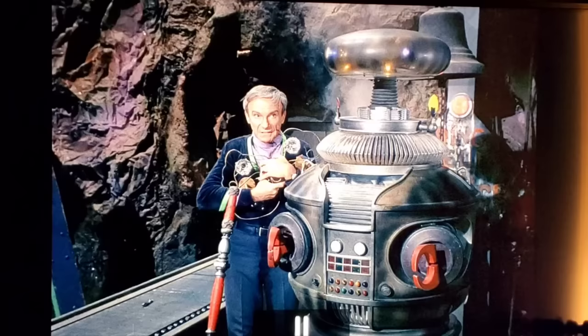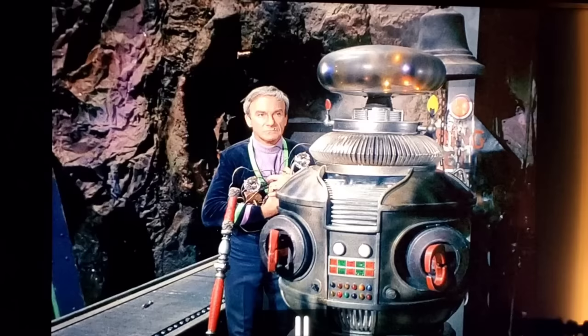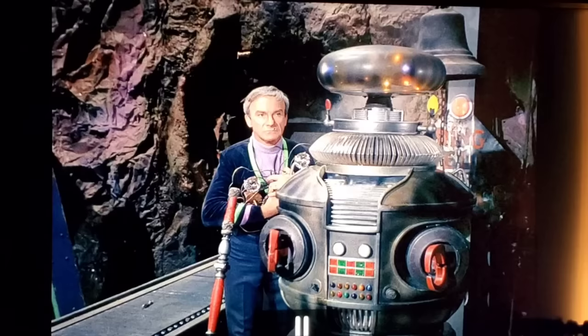Guy Williams is barely seen in this final episode, and June Lockhart is either absent or minimally present. By this point, Lockhart was also working on 'Petticoat Junction' simultaneously, getting more to do there than on Lost in Space. On the robot's yellow ear there's a visible piece of black electrical tape — possibly applied to prevent that ear from spinning when the motor was running, so only the red sensor would turn.